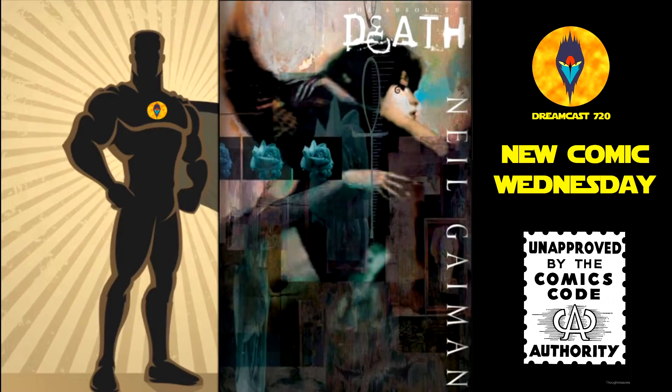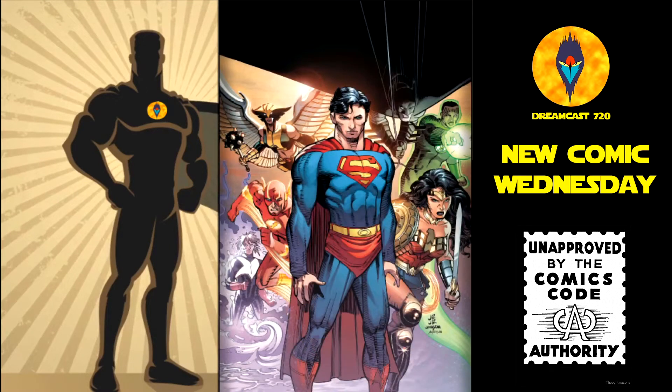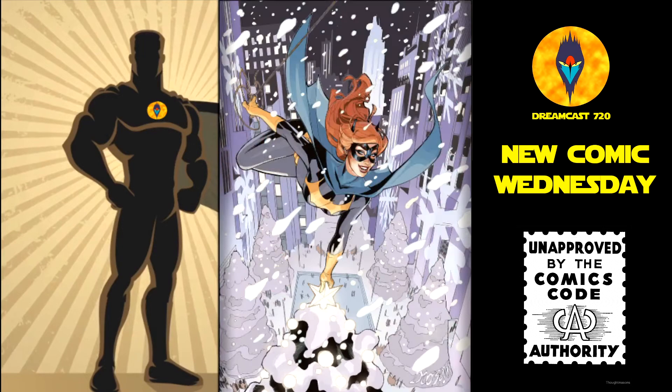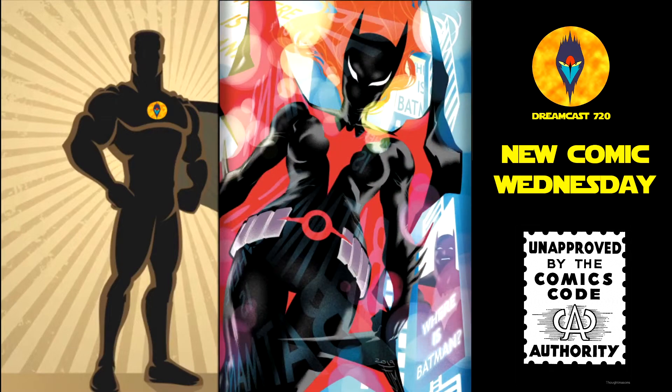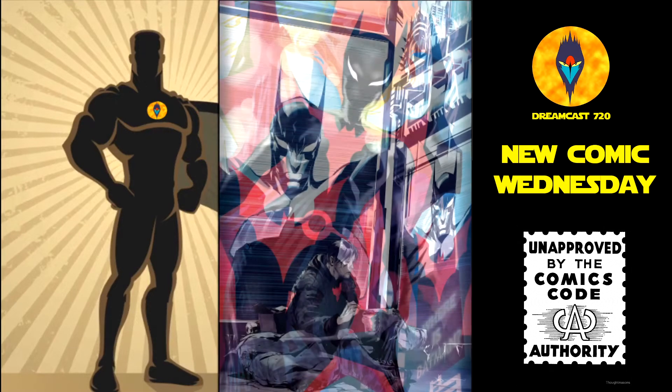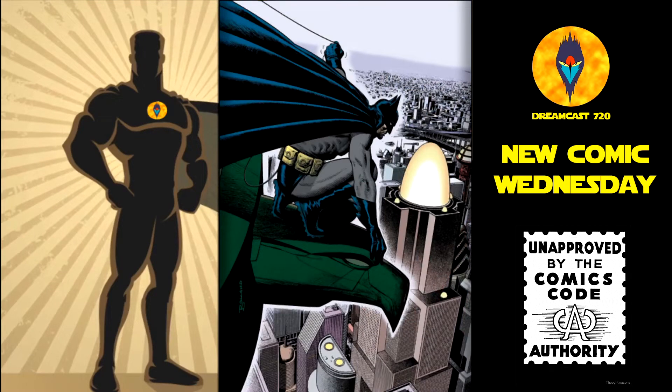Then from DC Comics, we have Absolute Death hardcover — this is a new edition and it's $99.99. Action Comics 1018 — the cardstock variant and the main cover. Batgirl number 42 — the Datsun variant and the main cover. Batman Beyond number 39 — the Manipal variant and the main cover. Batman Gotham Knights: Transference, trade paperback — this is $29.99.